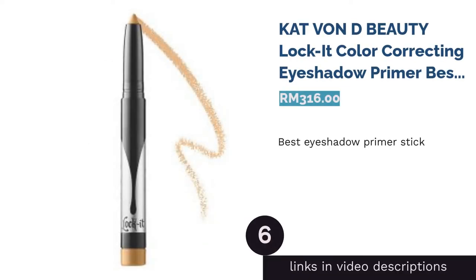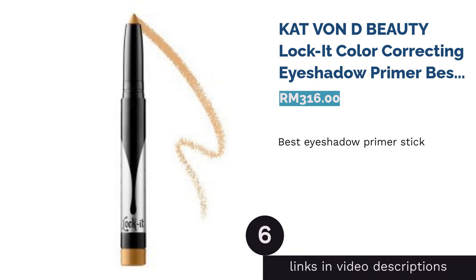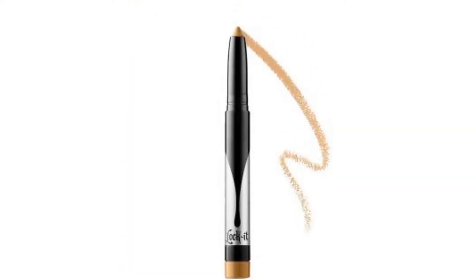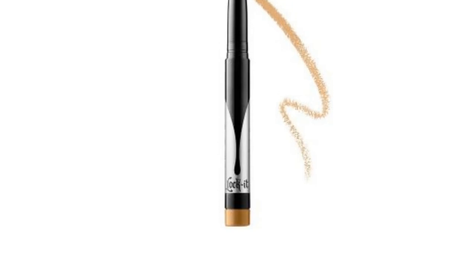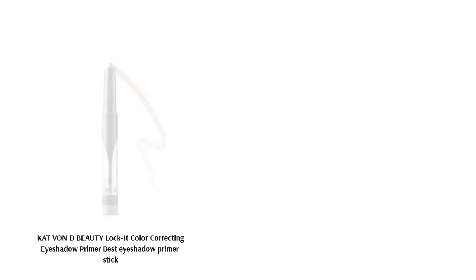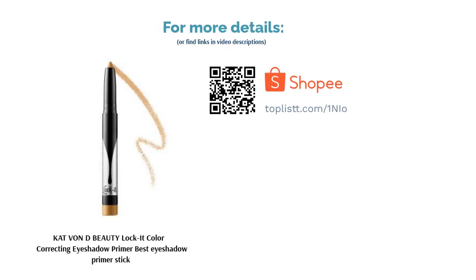The next product in our list is Kat Von D Beauty Lock It Color Correcting Eye Shadow Primer — best eye shadow primer stick. This cruelty-free primer is good for the environment as well as your makeup look. Lock It helps correct any skin discoloration while creating an even base for makeup, and it's suitable for all skin types. Armed with an impressive 16-hour action, look forward to long-lasting makeup with an amazing color payoff.